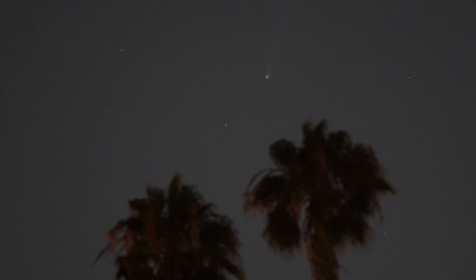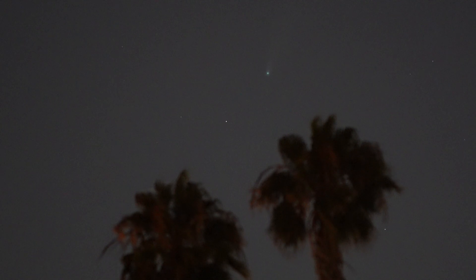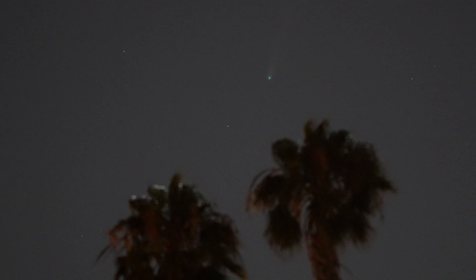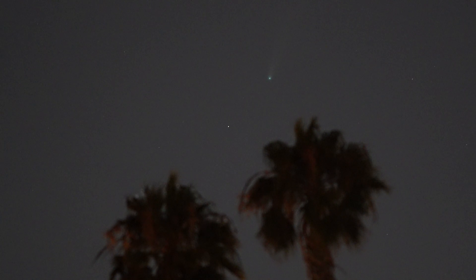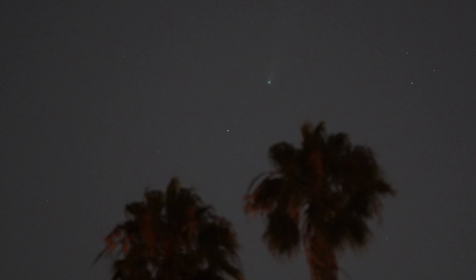It's a little high in the frame because I'm trying to give it a little bit of a pretty tropical framing with a couple of palm trees — really tall palm trees sticking up in the foreground. Lots of light pollution here in the suburbs of Los Angeles, so the sky is kind of grayish.